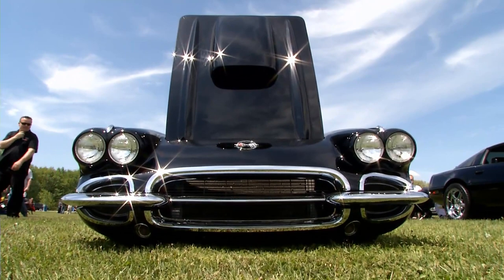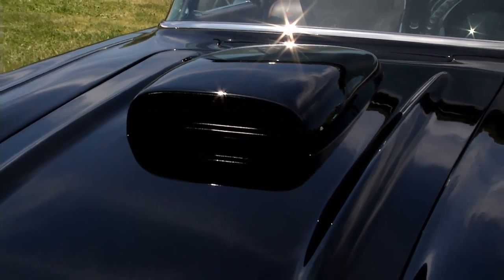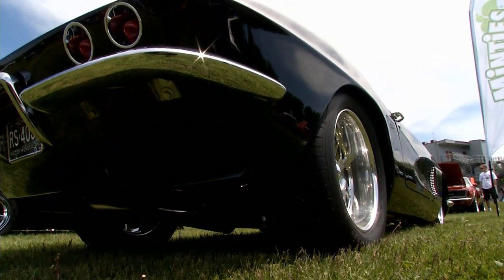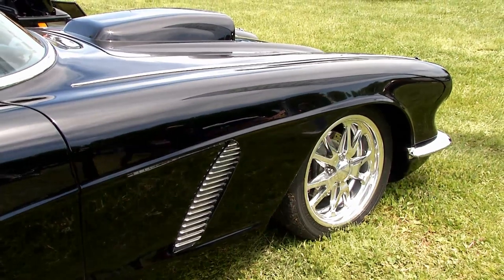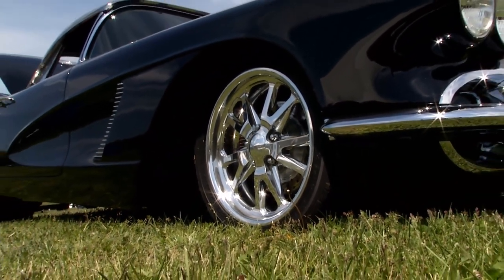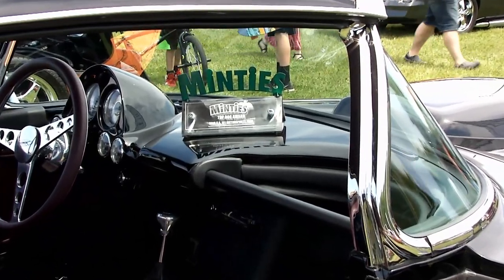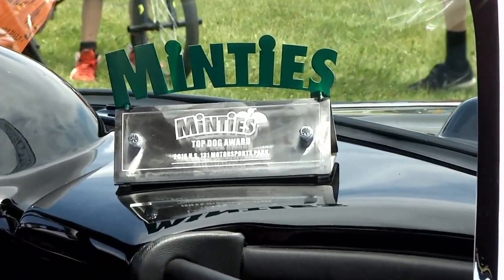I've just been a Corvette guy from day one. When I was 19 I bought my first 62, and I've had over 20 of them — they're just fun cars. What are the reactions you get on the road? This thing's got many tubs — it's like a little race car. You get a lot of thumbs up and people that really appreciate old cars. People you wouldn't think go by and slow down and give you the thumbs up. It is gorgeous — it's a beautiful Corvette. Thank you for sharing the Minty's Top Dog Award.